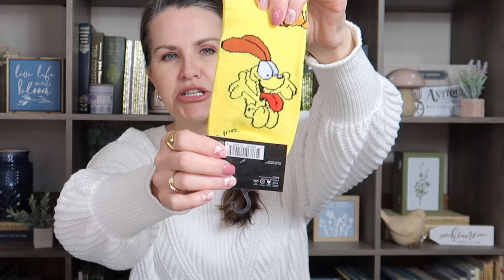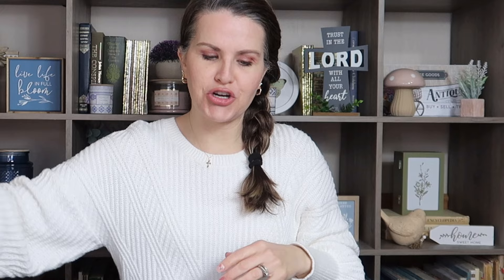I almost skipped over these — back to the sock aisle — they had Nickelodeon Garfield socks. My grandmother loved Garfield and I remember watching it with her, and now my daughter loves Garfield too. So I got these for her. They are men's size but who cares — they are super cute.